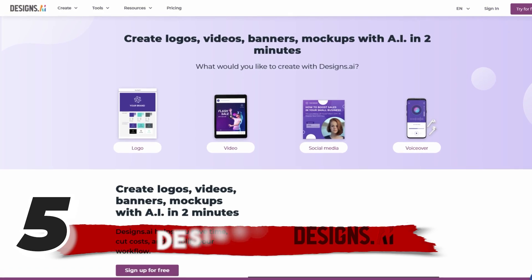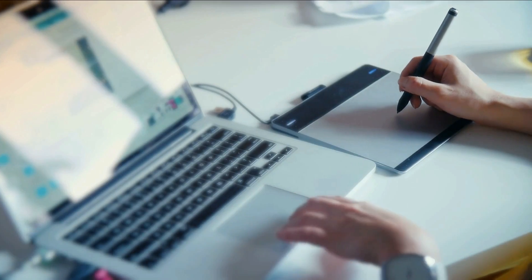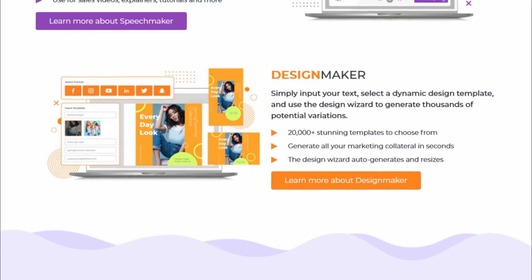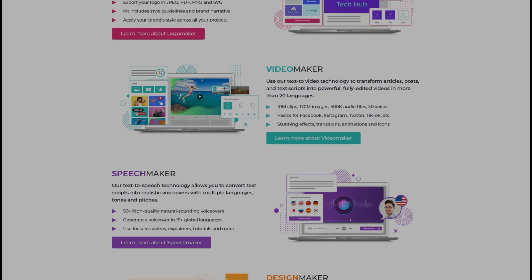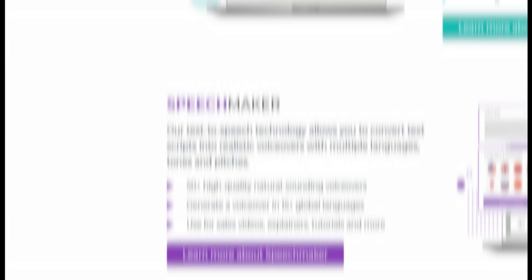Number 5: Designs.ai. Looking to create stunning designs but don't have a background in design? Look no further than Designs.ai. This innovative online-based design software is taking the design world by storm. In fact, it claims that you can create your marketing portfolio in less than two minutes. And with its smart editor and wizard tool, brainstorming design ideas for your marketing content has never been easier. With Designs.ai, you can create brand designs like logos, graphics, videos, and mock-ups, plus there is the option to create speeches.